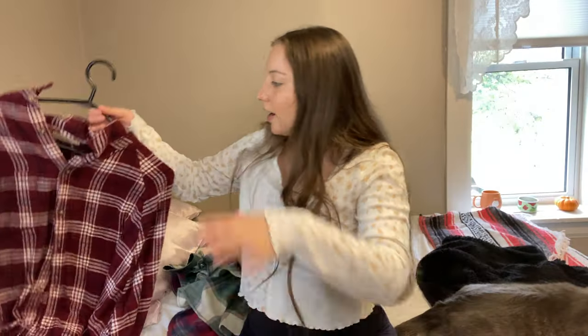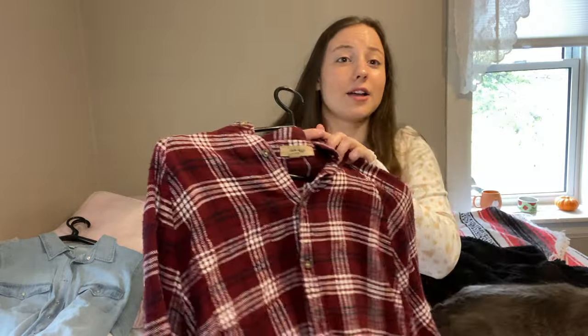And then this next one doesn't have a hood, but it's just this pretty red and white one, longer in the back. This one's really, really soft — they're all really soft, but this one's like extra soft. Super comfortable. I love these in the fall. They keep me warm.